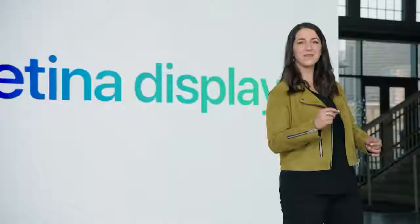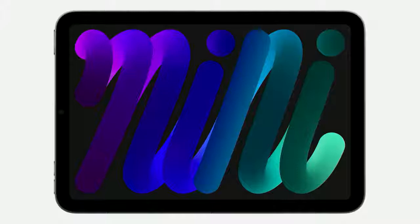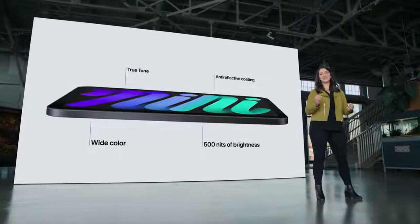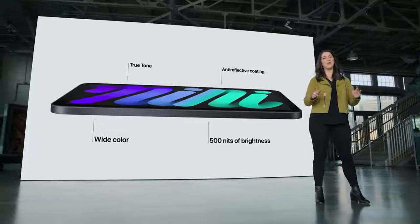This new design features a brilliant Liquid Retina display. We were able to increase the screen size all the way out to 8.3 inches, while keeping the same compact footprint. With wide color, True Tone, 500 nits of brightness, and the lowest reflectivity in the industry, everything you view on iPad mini will look great wherever you go.